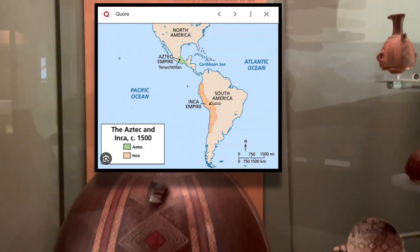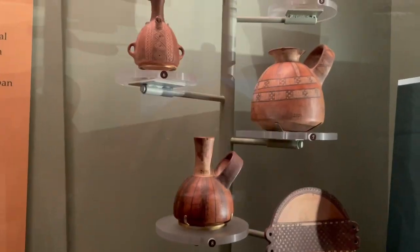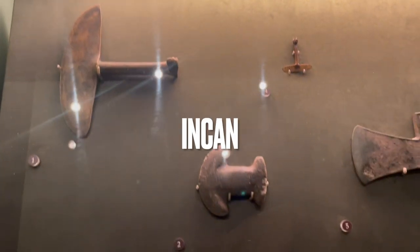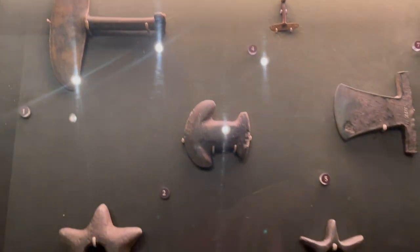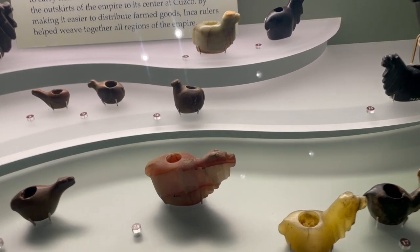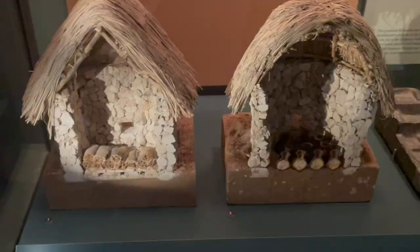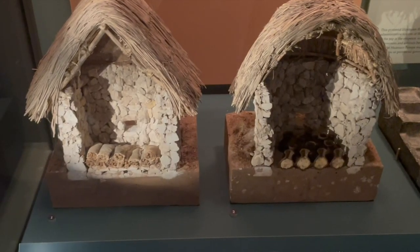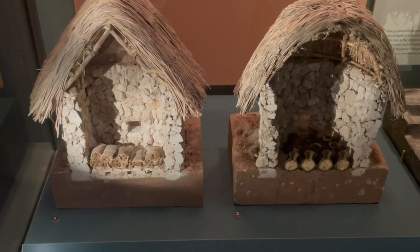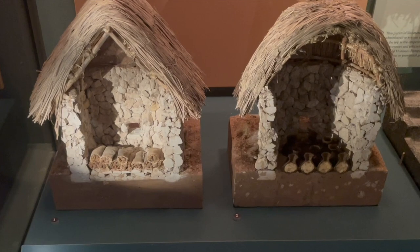Tenochtitlan was the capital for the Aztecs and Cusco was the capital for the Incas. These are vessels from the Incan Empire, along with copper and stone weapons from the Incas in the Cusco region of Peru from AD 1400 to 1532. These are stone llamas from the Incas from 1400 to 1532. On the hillside above Huanuco Pampa are hundreds of colca — buildings that stored food. Round colca held maize and square colca held potatoes, with ventilation shafts keeping the food from spoiling.